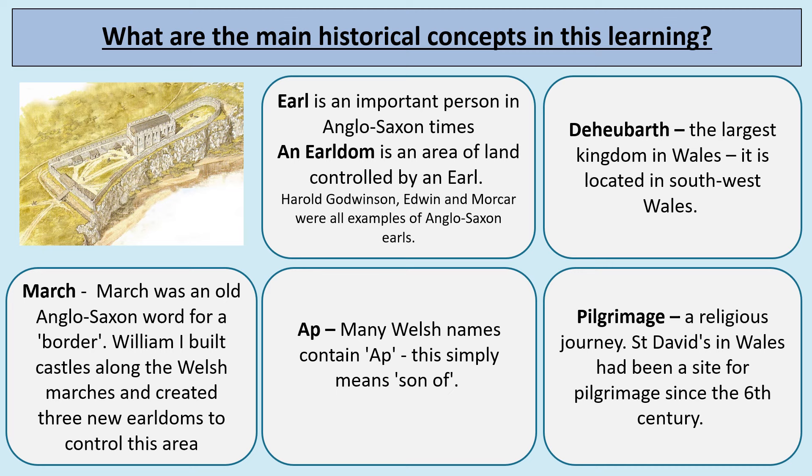The main historical concepts we're going to focus on are the following. An earl is an important person in Anglo-Saxon times — Harold Godwinson, Edwin and Morcar were all examples of Anglo-Saxon earls. Edwin was the Earl of Mercia, which is the Midlands area, and Morcar was the Earl of Northumbria. An earldom is an area of land controlled by an earl. Before Harold Godwinson became King of England, he was Earl of Wessex. During the reign of King Edward the Confessor, Harold Godwinson was so powerful he was known as a second king — Alter Rex.